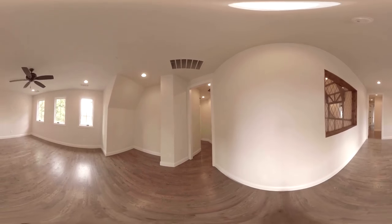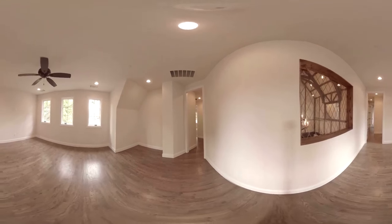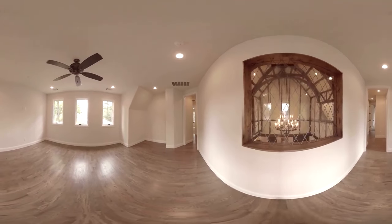This open room is multipurpose and can be used as an exercise room, a game room, or a myriad of other functions.